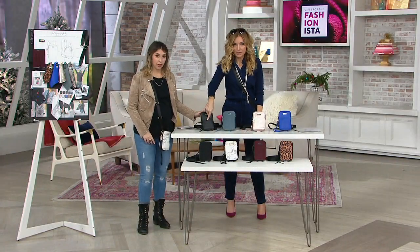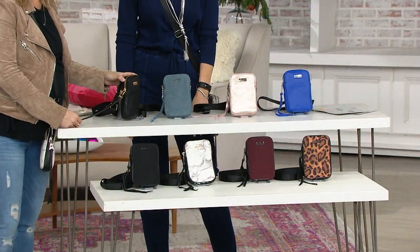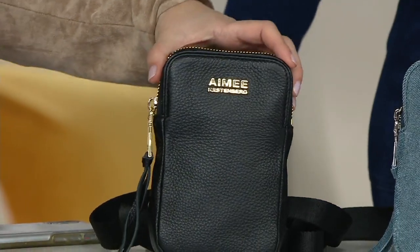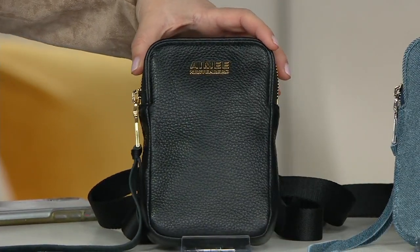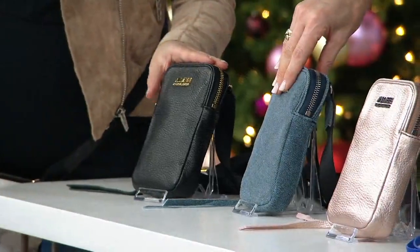Everybody is ordering the black - it's so timeless, done in that beautiful shiny gold. You can't go wrong with the black, especially if you're picking this up for a gift. It's a safe bet on the black one. What do I get for fill-in-the-blank? She's going to love it. There's the black leather, and that's going to have the gold hardware.